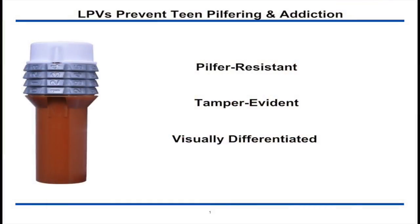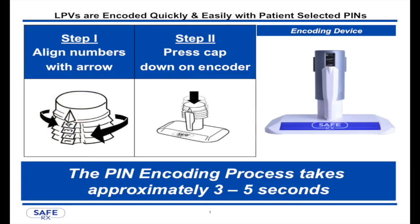SafeRx LPVs are a 50-year update to medication container security, and provide a better way to keep medications out of the reach of children and prevent teen prescription drug abuse.